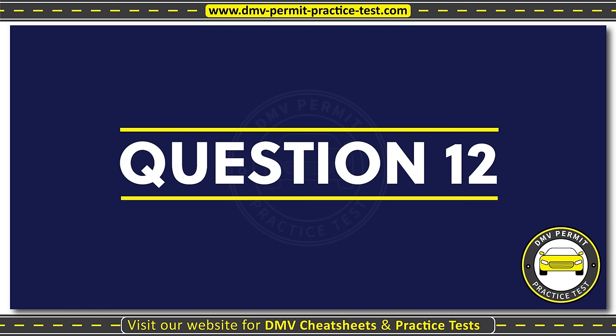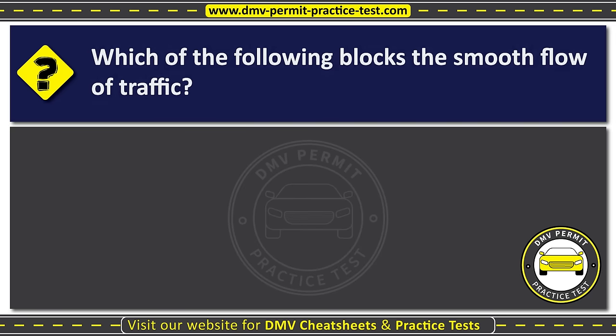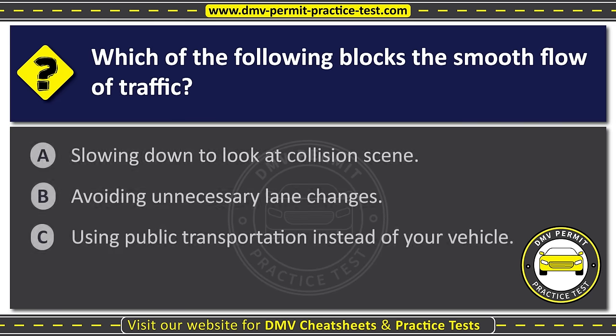Question twelve. Which of the following blocks the smooth flow of traffic? Option A: Slowing down to look at a collision scene. Option B: Avoiding unnecessary lane changes. Option C: Using public transportation instead of your vehicle. The correct answer is Option A: Slowing down to look at a collision scene.